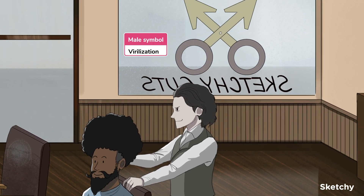Virilization, symbolized by the male symbol found in these scissors, refers to the physical effects of increased levels of testosterone on patients with an XX chromosome. These changes include clitoral enlargement, temporal balding, voice deepening, and breast involution. We'll split up our DDXs into one for hirsutism and one for virilization.